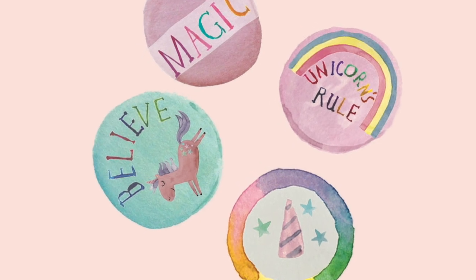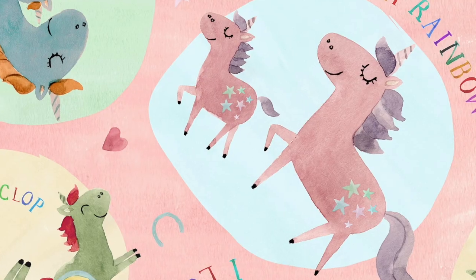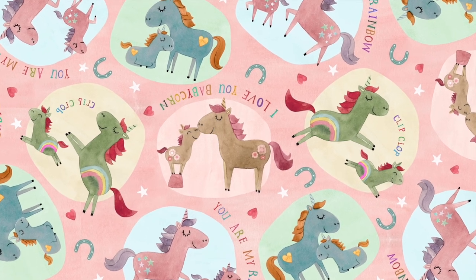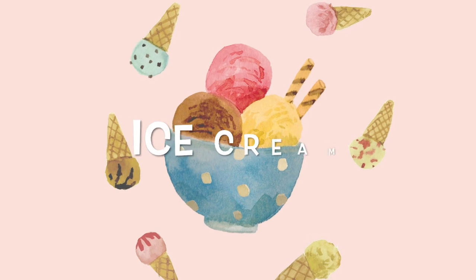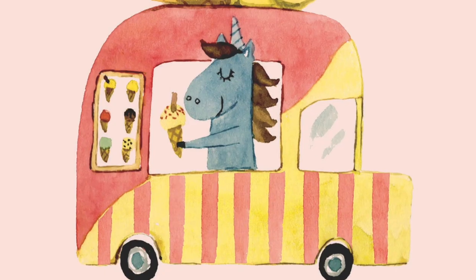I love unicorns because they are magical and they can fly. My favourite one is the pink one because it has stars on its bottom. Facts about unicorns: a baby unicorn is called a baby corn. They eat ice cream and it's their favourite food.